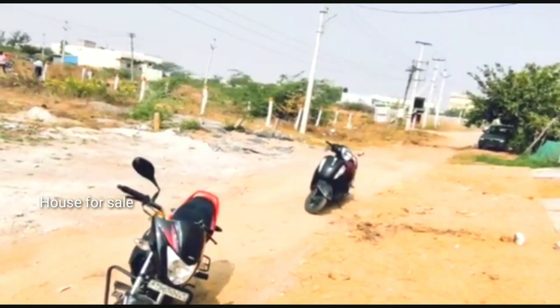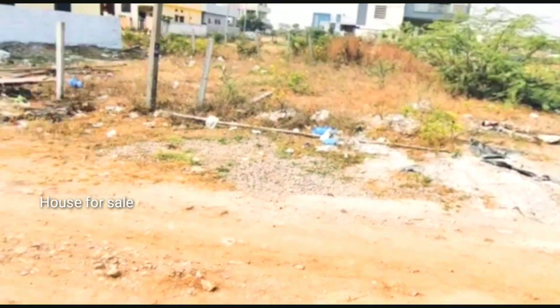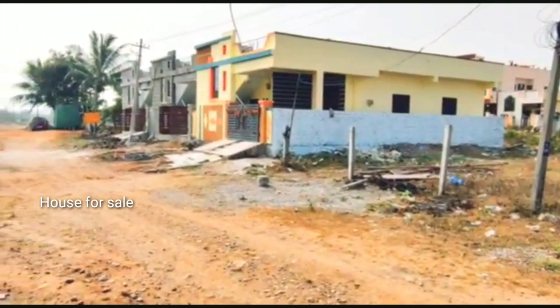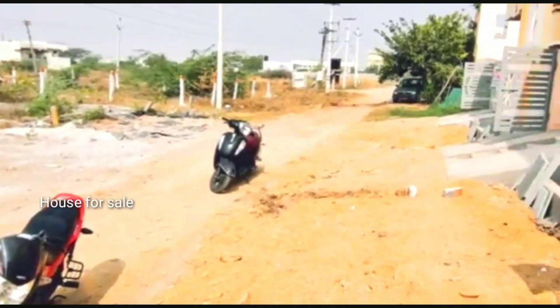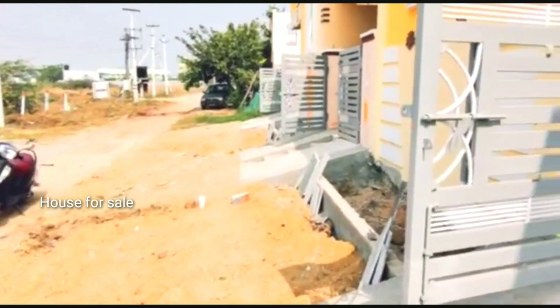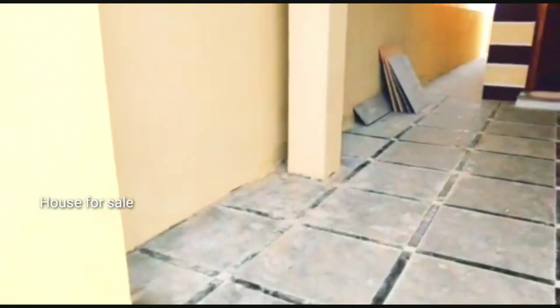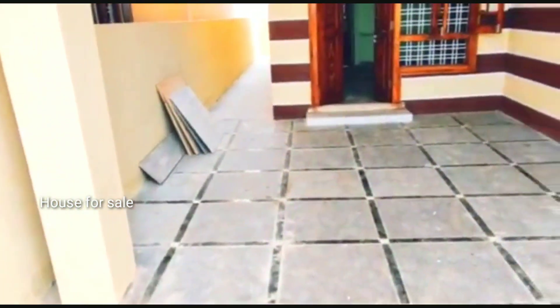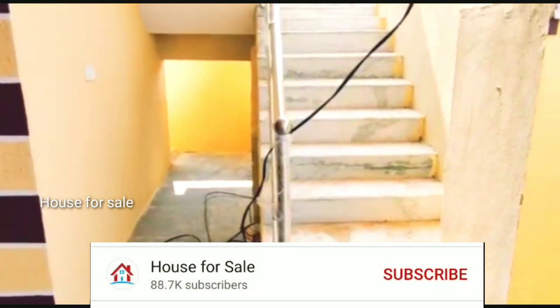The road is also a Patta Plot location. The road is part of the site, located in the area with Gurramguda. This is a village where you can see Gurramguda. The plot is 133 square yards.